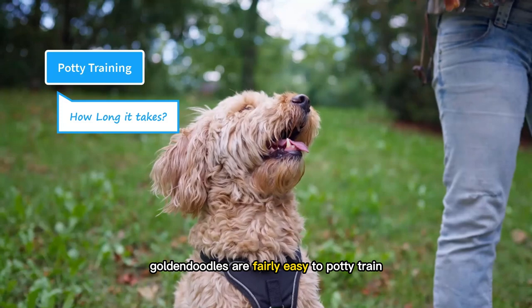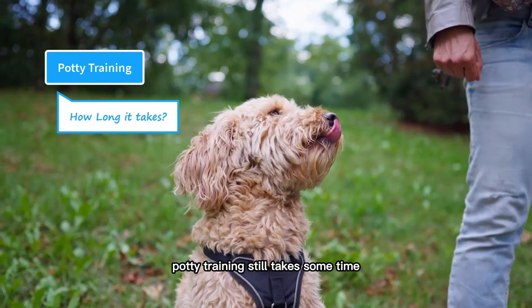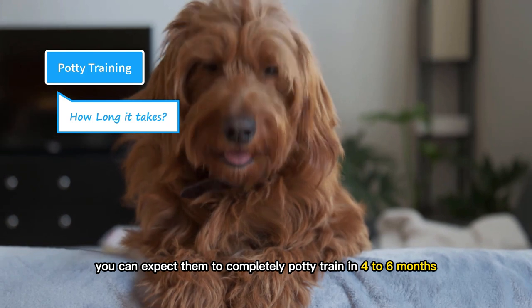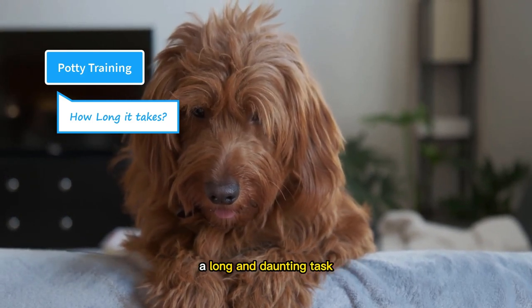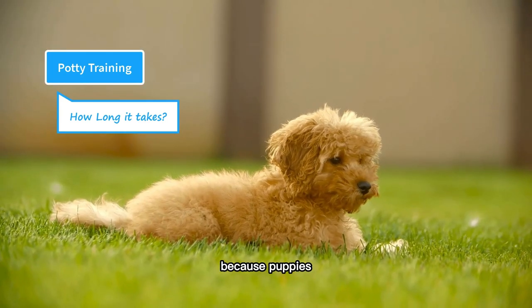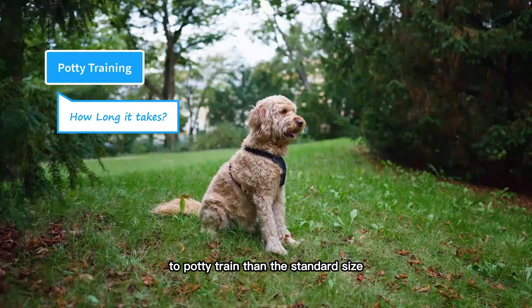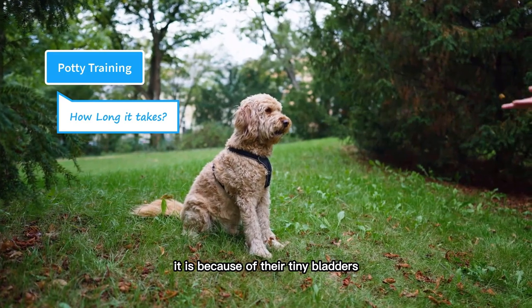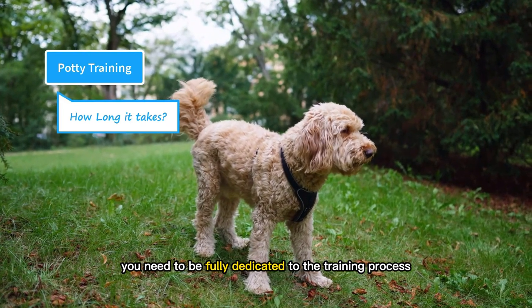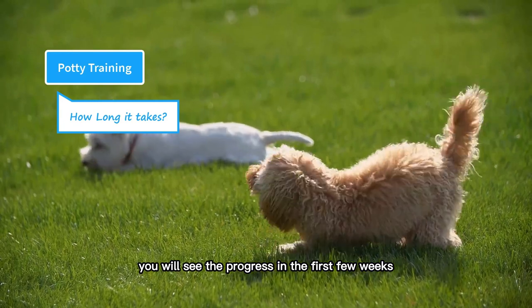Goldendoodles are fairly easy to potty train, thanks to their intelligent parents. However, regardless of their intelligence, potty training still takes some time. You can expect them to be completely potty trained in four to six months. Toy and mini-sized doodles will be harder to potty train than the standard size because of their tiny bladders and poor control over their bowel muscles. As an owner, you need to be fully dedicated to the training process. Be patient and consistent — you will see the progress in the first few weeks.